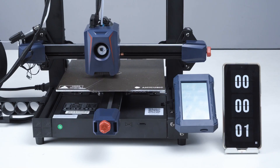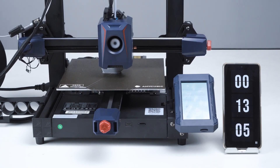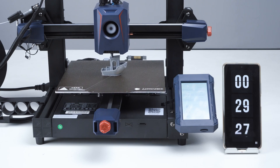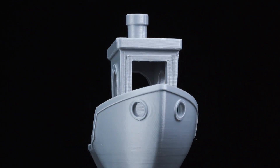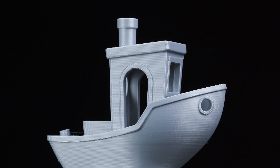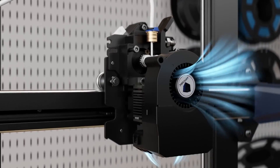One of the standout features of the Cobra 2 is its rapid printing capabilities, with an average print speed of 150 millimeters per second and a maximum speed of 250 millimeters per second, outpacing many other 3D printers on the market. This speed doesn't come at the expense of print quality, as the Cobra 2 consistently delivers exceptional results, effortlessly handling complex designs and intricate details.